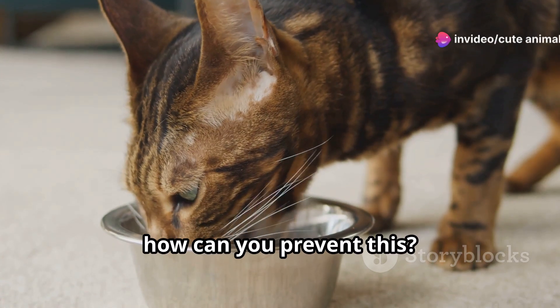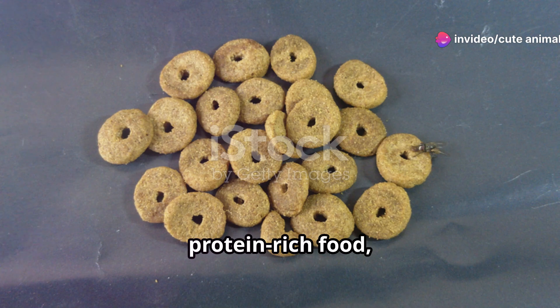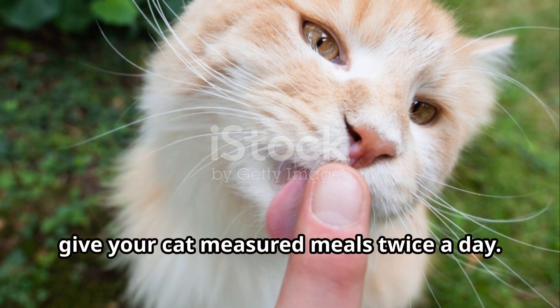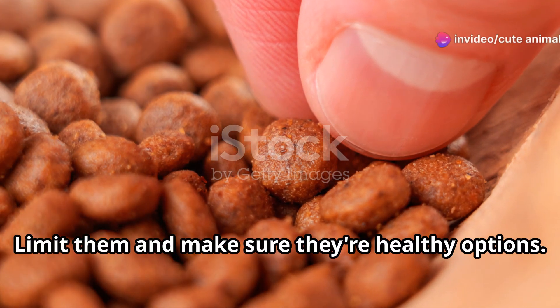So how can you prevent this? First, diet is crucial. Feed your cat high-quality protein-rich food and avoid too many carbs. Portion control is key — instead of free feeding, give your cat measured meals twice a day. And don't forget the treats: limit them and make sure they're healthy options.